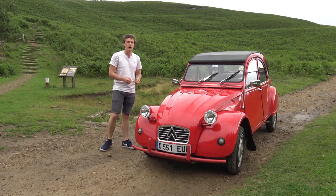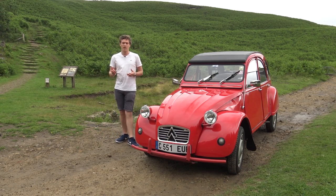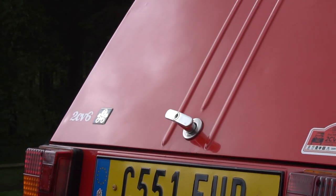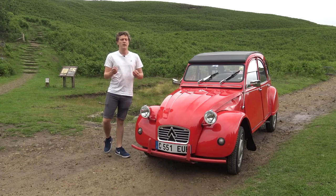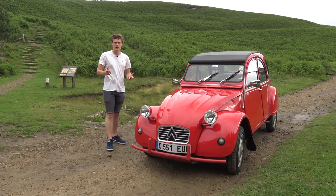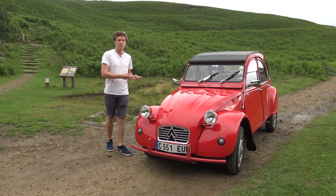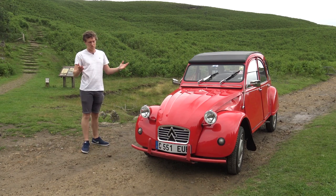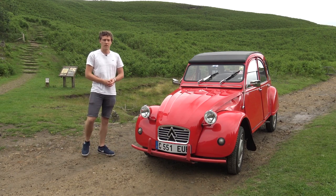The 2CV is a truly iconic French car. It was basically conceived by a guy called Pierre-Jules Boulanger in 1935, who was the head of Citroen at the time. Its main idea was to get the peasants of France — all the farmers using horse and carts — off their horse and carts and into motor vehicles, and that's exactly what it did. It was a great success, truly iconic, and it was produced for 42 years.